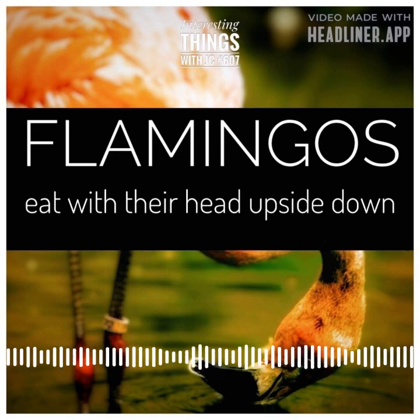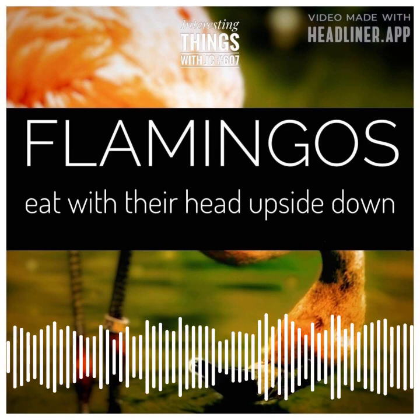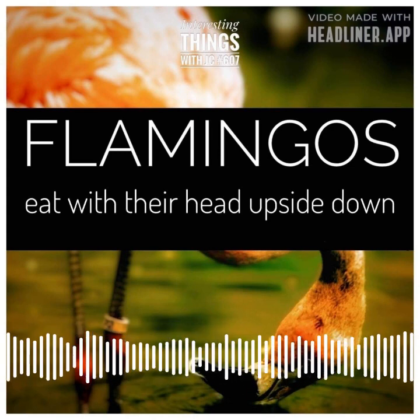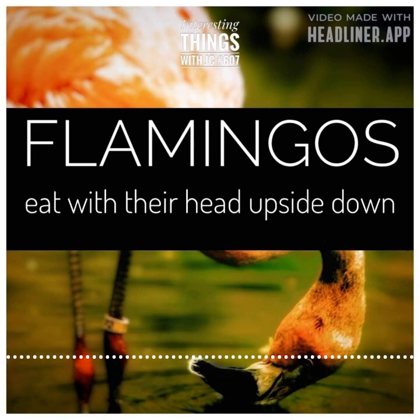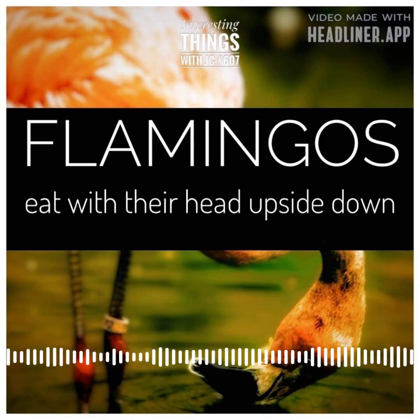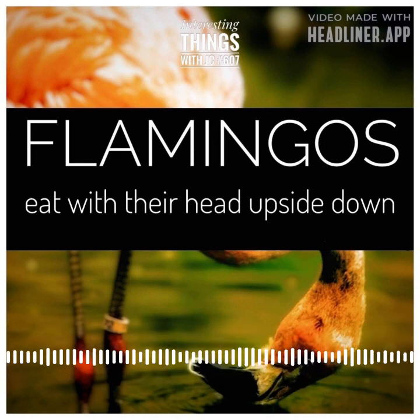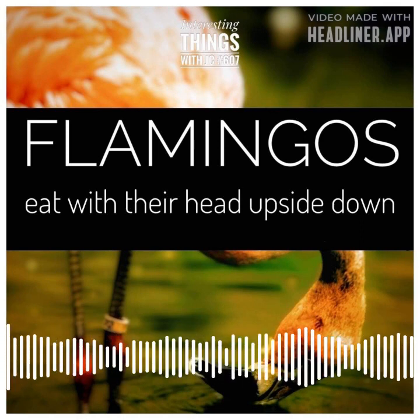As they feed, the water laps gently against their pink feathers, the sun casting a soft glow over their sleek bodies. It's a moment of quiet beauty, one that speaks to the complexity and wonder of the natural world. So the next time you see a flamingo feeding, take a moment to appreciate the intricate and fascinating behavior at play. And remember, for these remarkable creatures, the upside-down world of the water is simply the right way up.